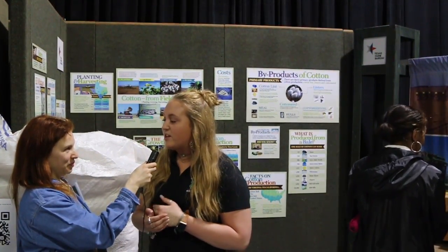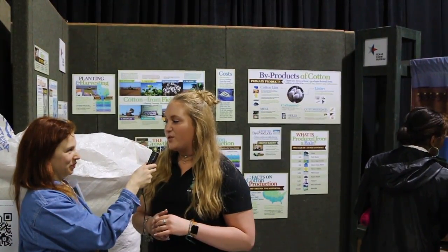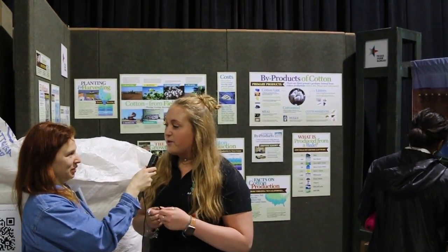We're teaching them about how Eli Whitney, at age 27, was able to create the cotton gin in 1793 and how it's 50% faster than separating the seeds by hand.